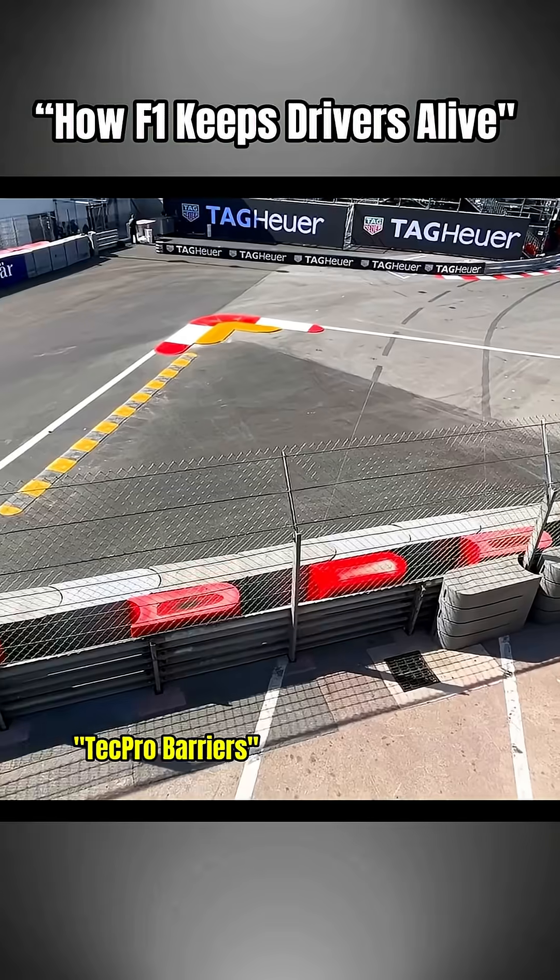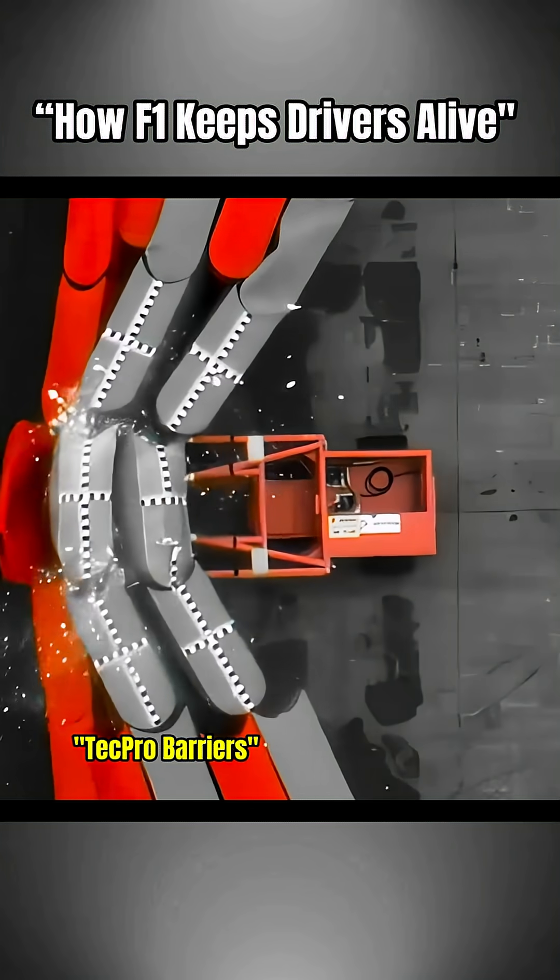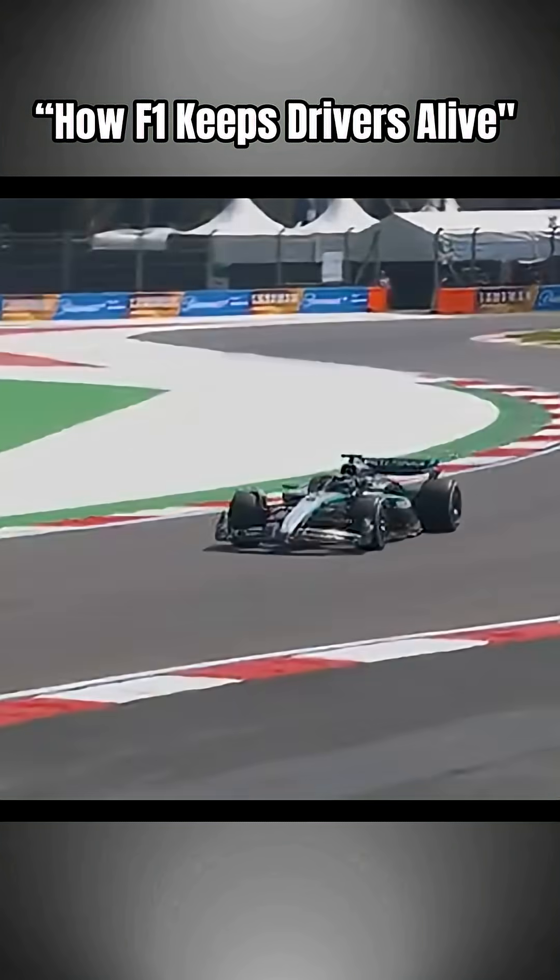Tracks use TechPro barriers, runoff zones, and instant medical cars. From fire to 75G crashes, F1 has turned danger into data. That's how Formula One keeps its heroes alive.